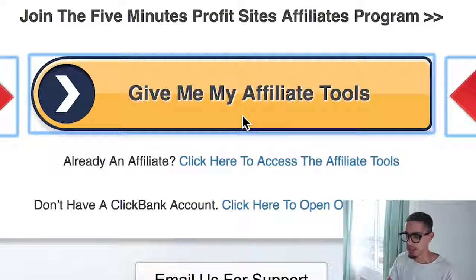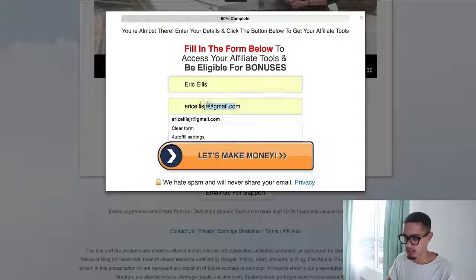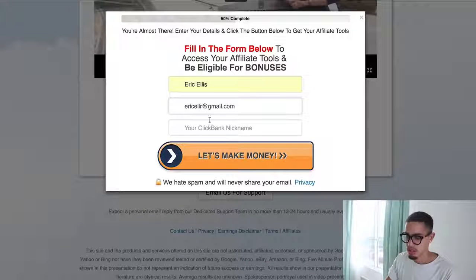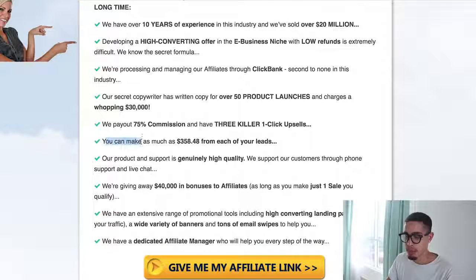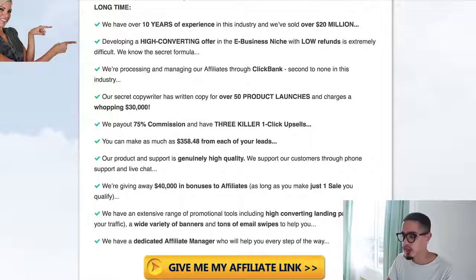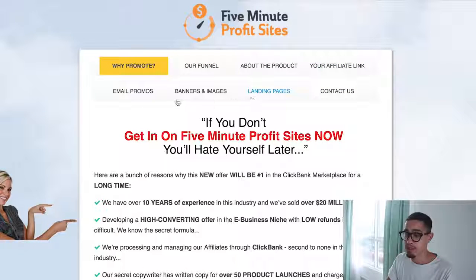On the affiliate page, you can see all the tools and resources available. They pay 75% commissions and you can make as much as $358 from each lead you generate. They have funnels, affiliate links, landing pages, email promos, and banner images — most of the promotional materials are done for you.